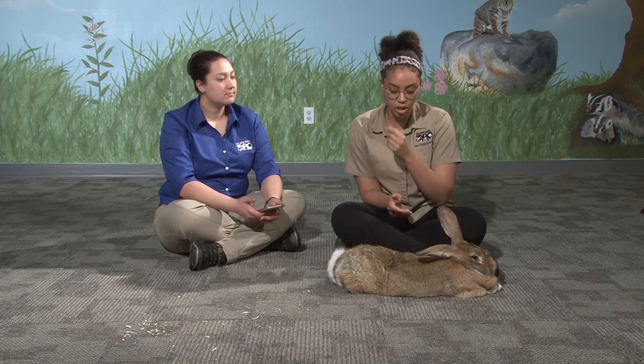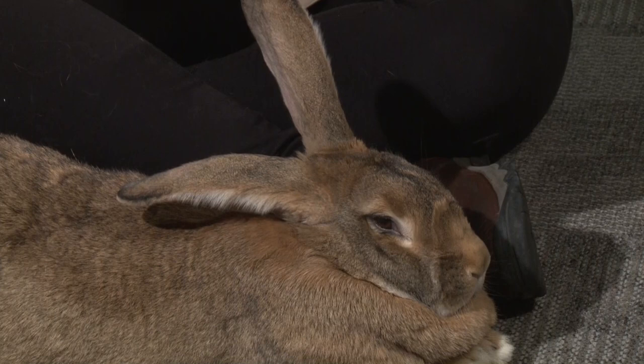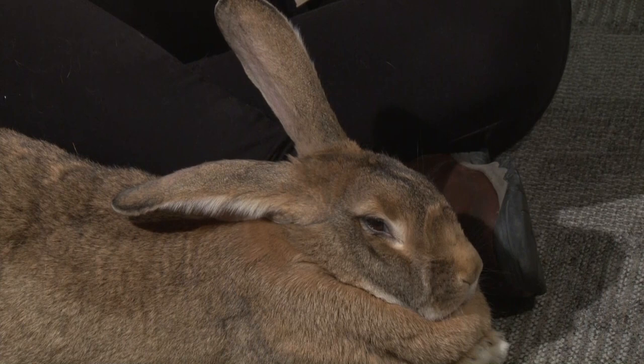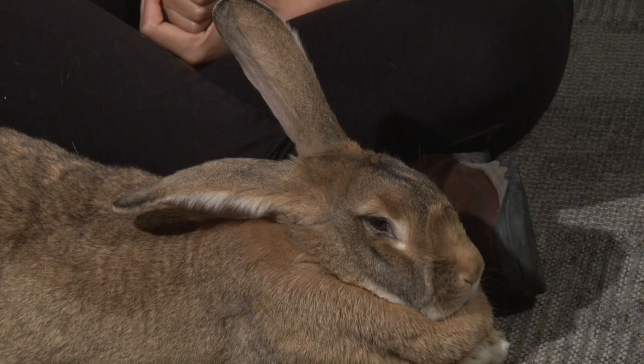Why do rabbits have really big, long ears? Rabbits have large ears because they are prey animals. Usually when an animal has eyes on the sides of its head, it's going to be a prey animal, and prey animals need very strong senses to stay away from predators. His ears act like huge satellites that funnel in different sounds and noises around him, and he's actually able to move those ears independently too.